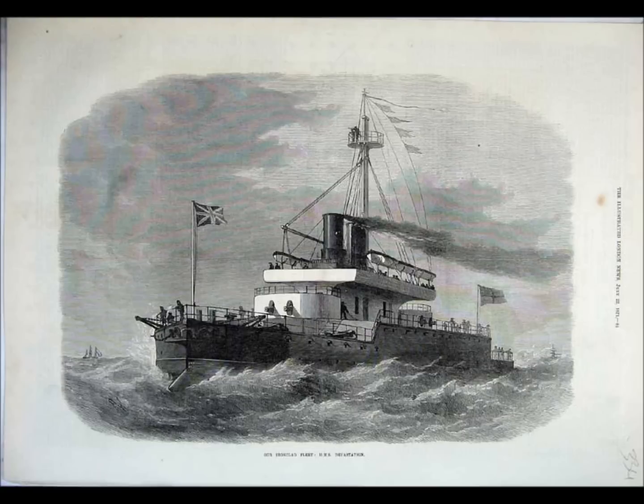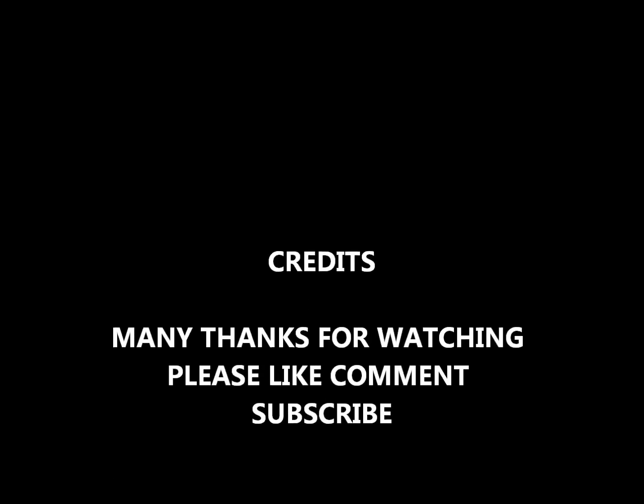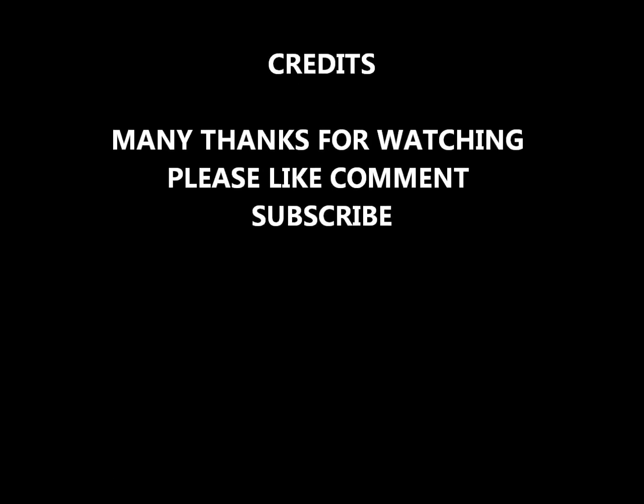So a pretty heavily armored very early battleship called HMS Devastation — a pretty cool early ship. Thanks for looking. Please like, comment, subscribe, or add more details if you want to. Bye-bye.